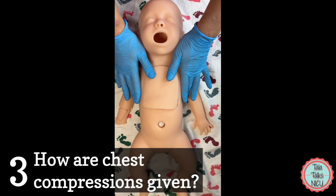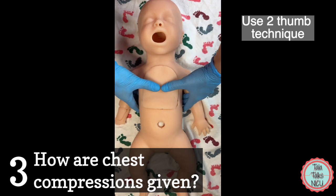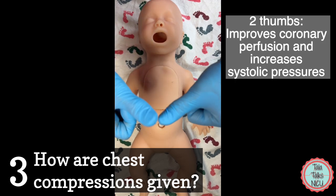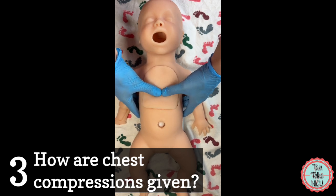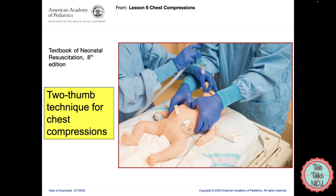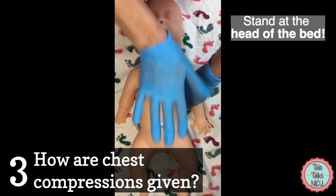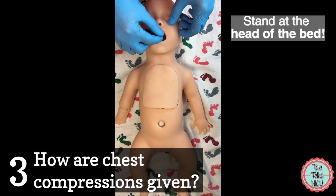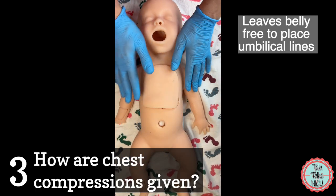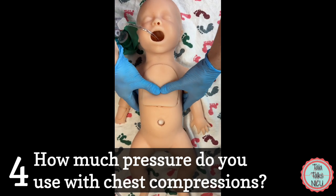Three: how do you position yourself? The latest NRP edition recommends the two-thumb technique because research shows it improves coronary perfusion and increases systolic pressures. Place both thumbs on the lower part of the sternum and wrap the rest of your hands around the baby's back — the fingers at the back do not have to be touching. It's also recommended to stand at the head of the bed, keeping the belly area free for someone to start placing lines.